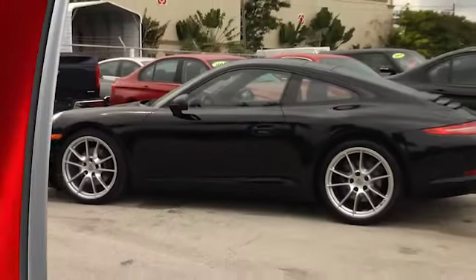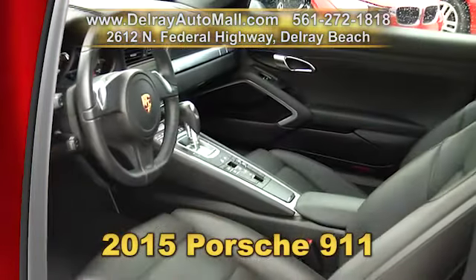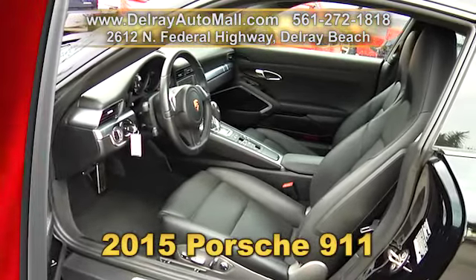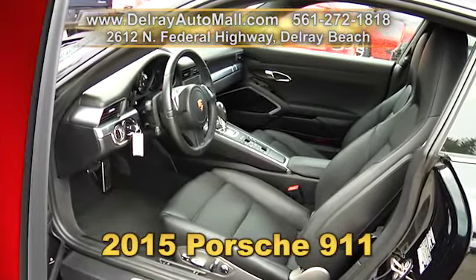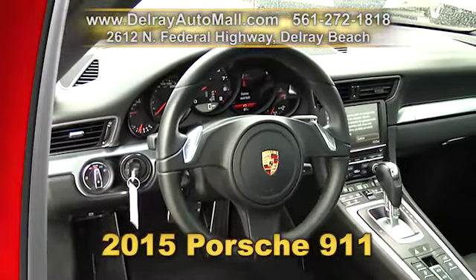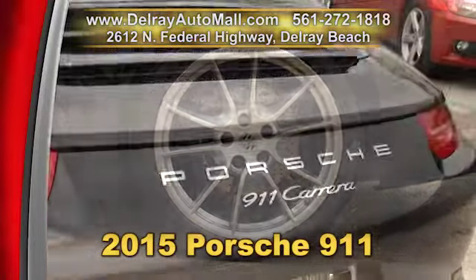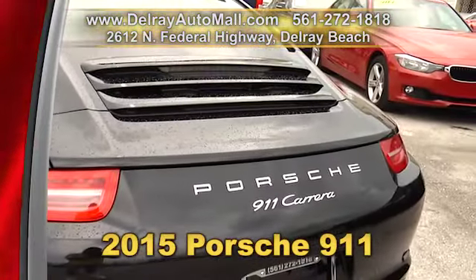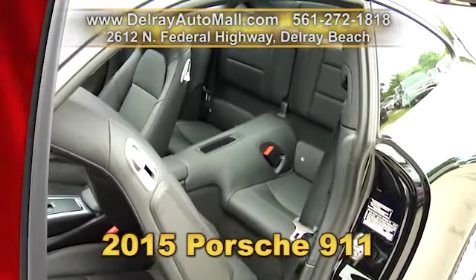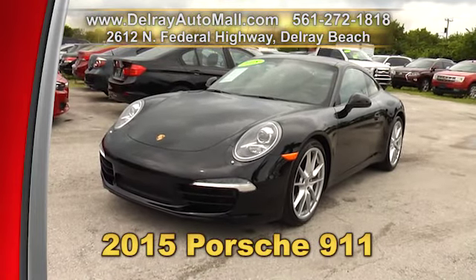It looks fast and it goes fast — our 2015 Porsche 911. It has keyless entry, navigation system, electric slide-tilt sunroof, park assist front and rear, seat ventilation, and the premium package including power sport seats with 14-way memory. It has 20-inch Carrera S alloy wheels and a PDK 7-speed transmission. Of course it has a balance of factory warranty and a clean auto check history. Come on over or give us a call at 561-272-1818.